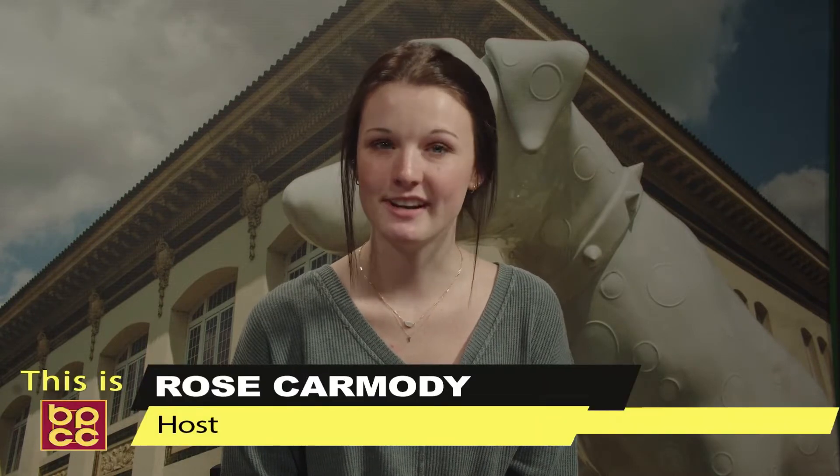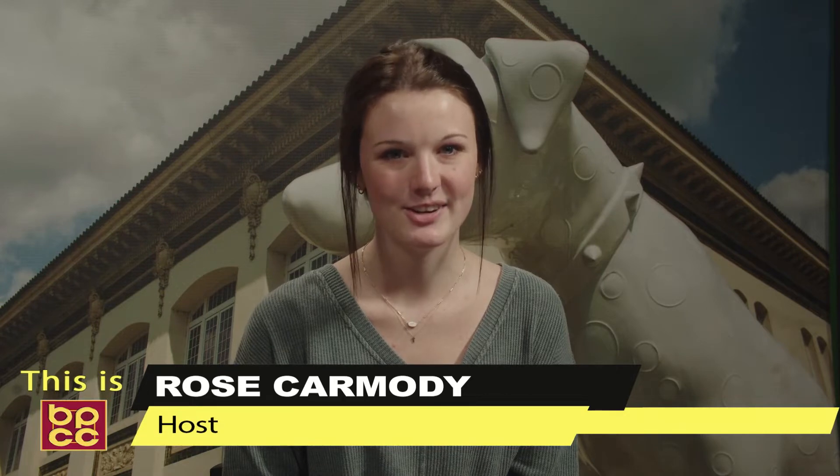Welcome to This is BIPC. I am your host Rose Carmody. Today we'll be getting an inside look at becoming a paramedic. Our guest today is joining us from the Division of Science, Nursing, and Allied Health. Please welcome our special guest Jeff Anderson.